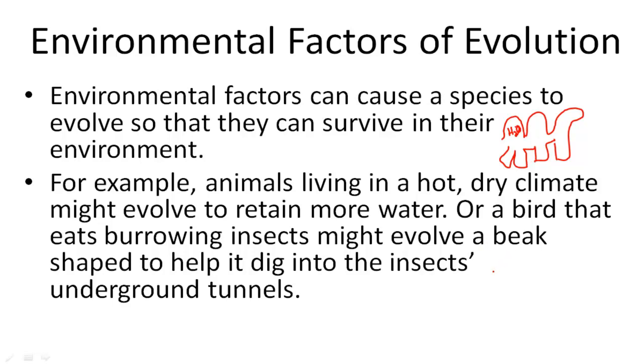A bird that eats burrowing insects might evolve a beak shaped to help it get those insects. Some birds have beaks that are really long so that they can get into the ground, and some might have shorter ones to get the insects they eat. Or, like a woodpecker has a really long beak so that it can get into the tree.